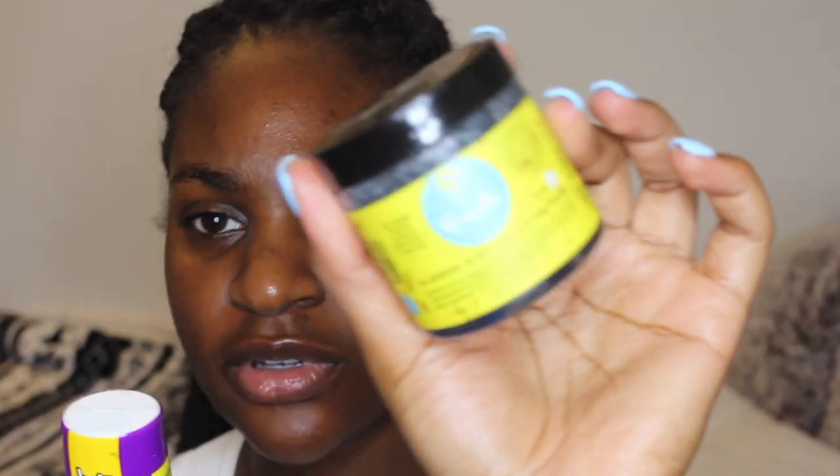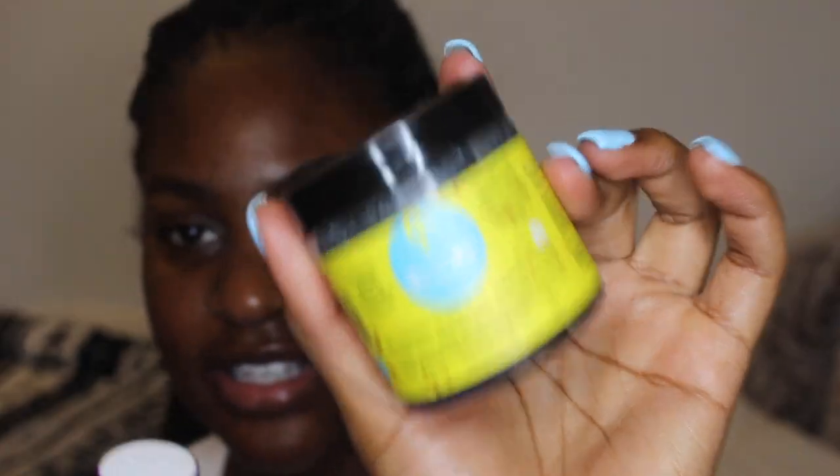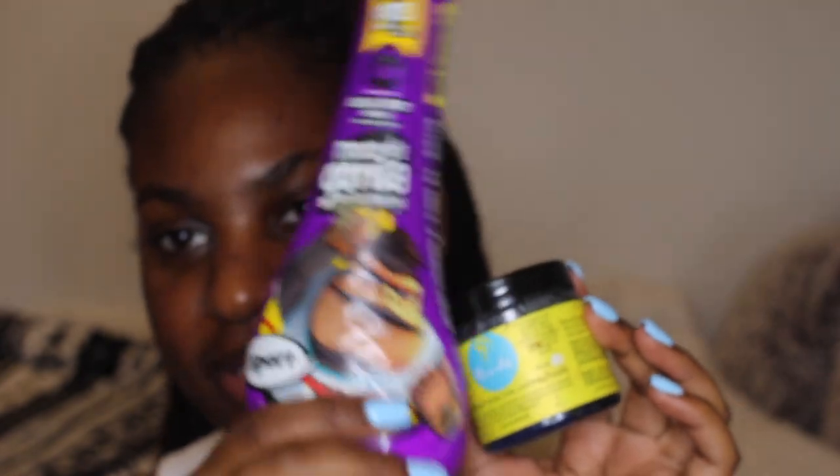For my natural hair I always use a really strong holding edge control. I'm gonna use the Gorilla Snot and mix it with this — the Curls Blueberry Bliss Control. This slicks it down but doesn't really stay as long, so mixing it makes it stay for a long time and makes it a little bit hard. First I go in with this one, taking a spoolie — the end of a Benefit Precisely My Brow pen. I'm just gonna try to figure out what I'm gonna do to my edges.